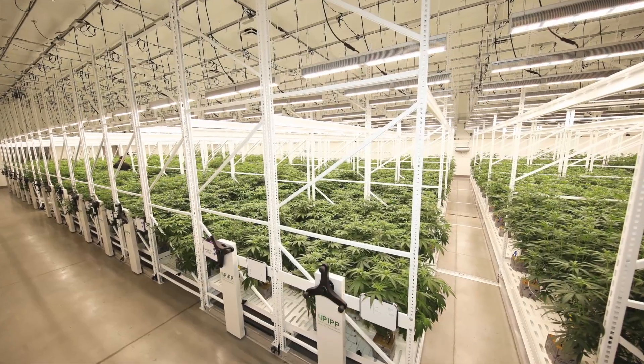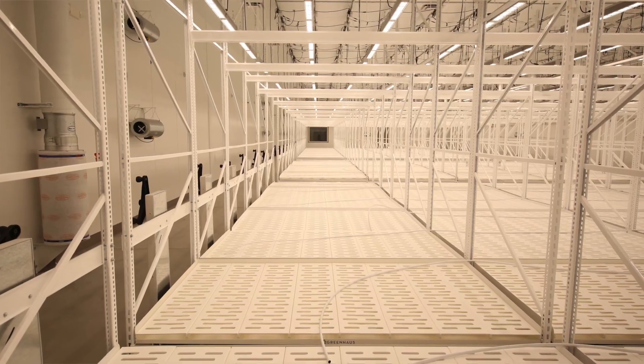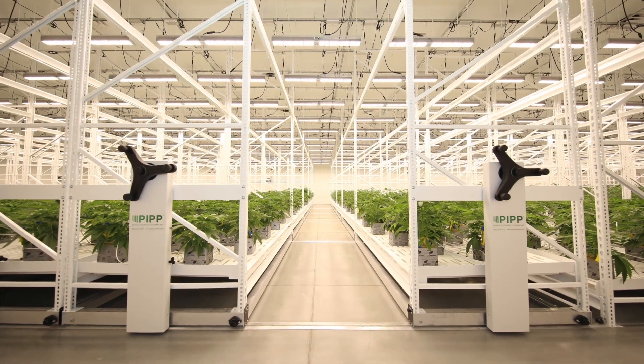The PIP mobile racking really just takes that to the next level. We really did not want to cut any corners when it came to any of the equipment in our facility, so we went with PIP mobile racking, who are the best suppliers of those types of equipment, to make this happen. That's how we settled on PIP.